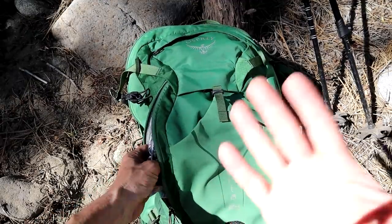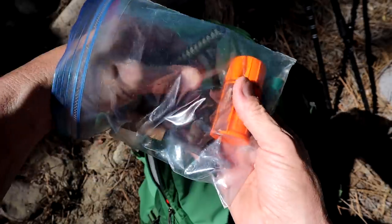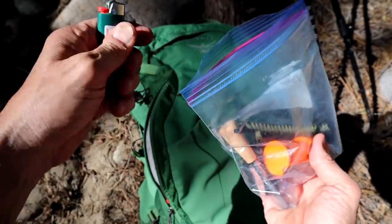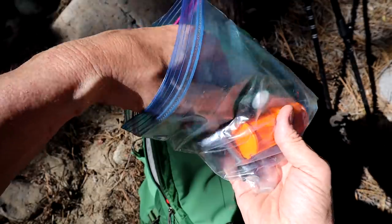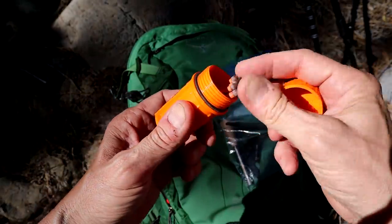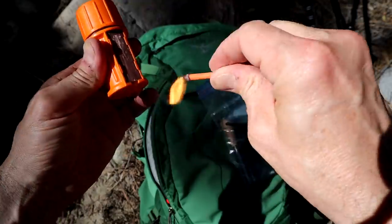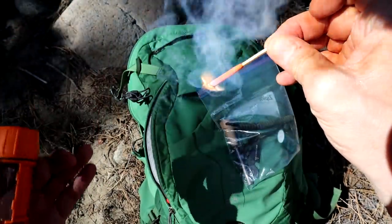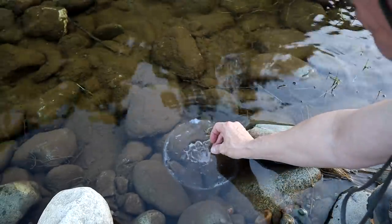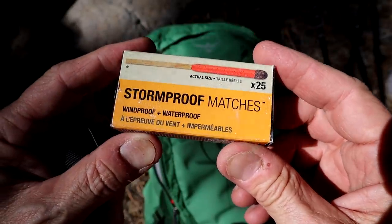When I'm out day hiking — and obviously backpacking as well — I'll bring ways to make a fire. Good to have. I always carry it in a Ziploc bag. I bring a lighter. Just never know if there's an emergency and you need to make a quick campfire. I also bring waterproof, windproof, stormproof matches — these work really great. You can dunk them in water and they will not go out.